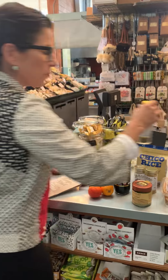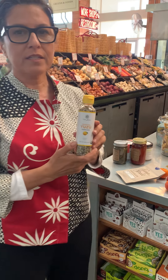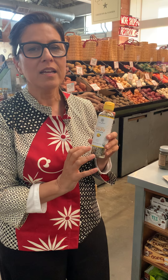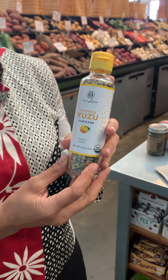So one of the products I wanted to talk about is this yuzu furikake. It's from Japan and this is really great for kids — you just sprinkle it on top of rice and it's really delicious, kind of home cooking in Japan, and my kids love it.